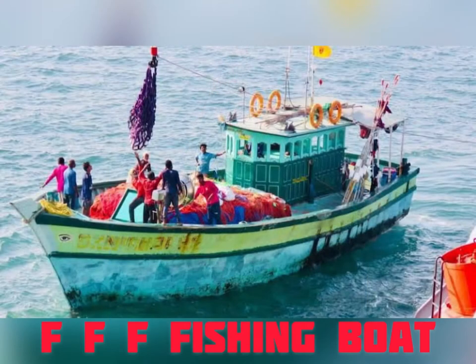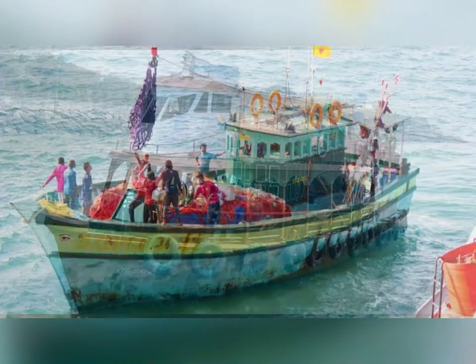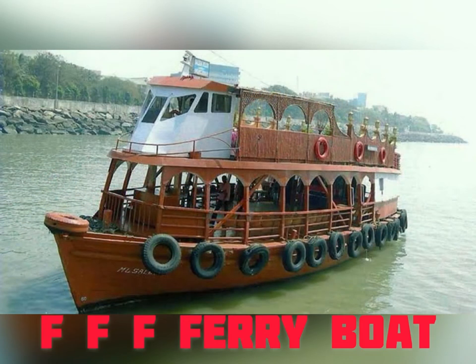The next one that we see, the green one, this is a fishing boat. This goes out in the sea to catch fish and bring it to the fish markets. I'm sure some of you have seen this kind.